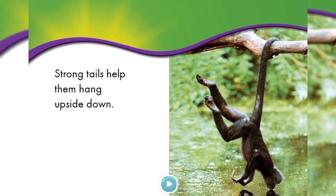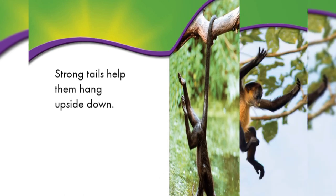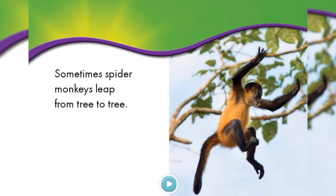Strong tails help them hang upside down. How funny he is looking! Sometimes spider monkeys leap from tree to tree. That's why they are called spiders.